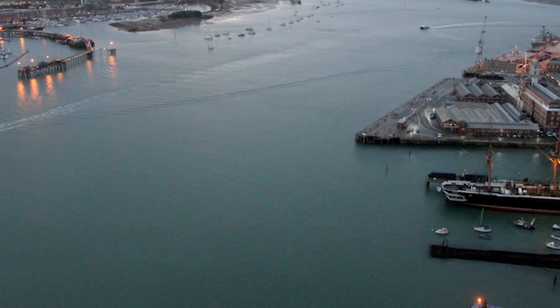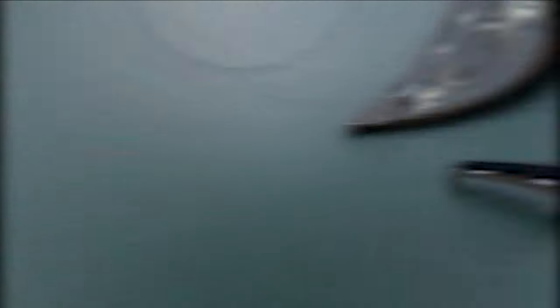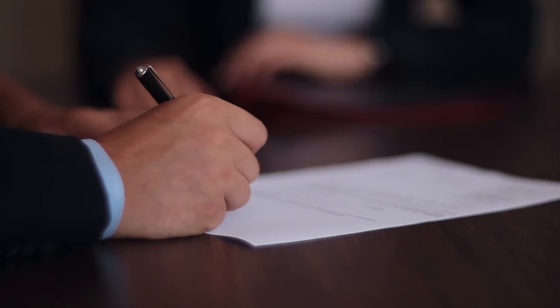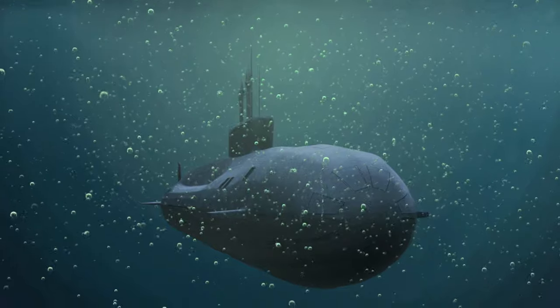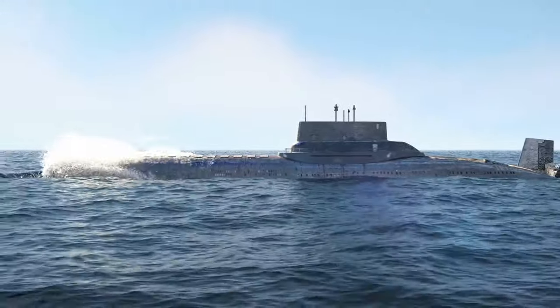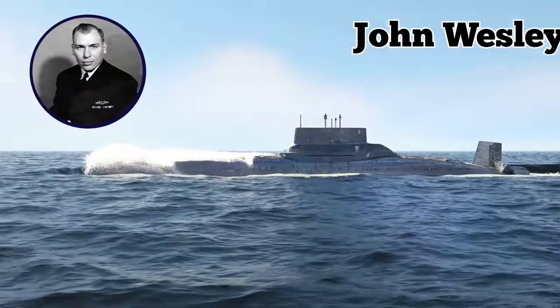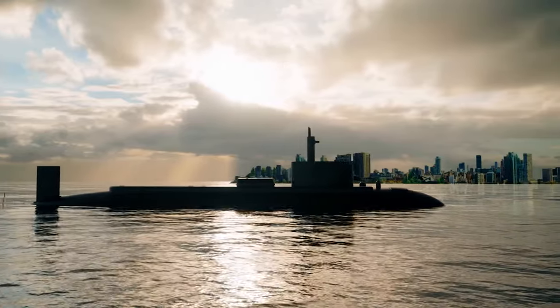Thresher returned to Portsmouth in 1962 where, after a brief happy cruise where the families of the sailors were allowed on board, she underwent further maintenance. During this time, Commander Axon was transferred to another ship despite protests for him to remain. Taking the helm in 1963 was Lieutenant Commander John Wesley Harvey, who at 36 years old already had an impressive resume within the naval forces.